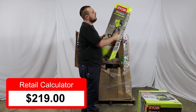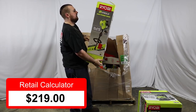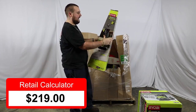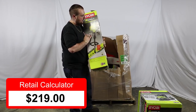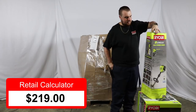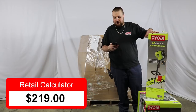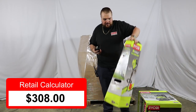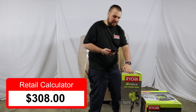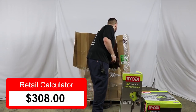Here we have a Ryobi 2-cycle gas power head. Looks like it might be just this part and you can add different attachments to it. Yes, it's just the power head — it goes for $89 currently in stores. Looks like we have a few of these.